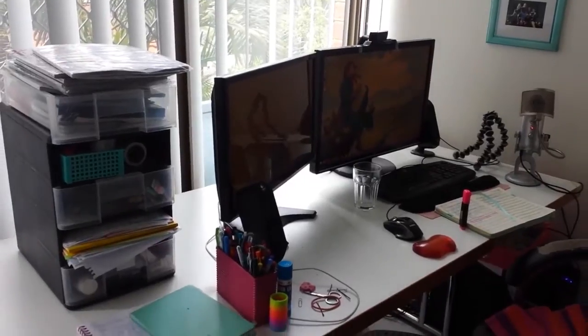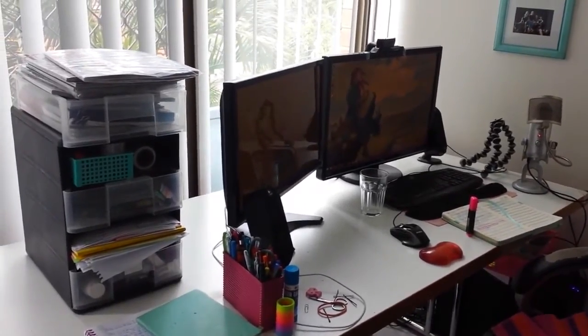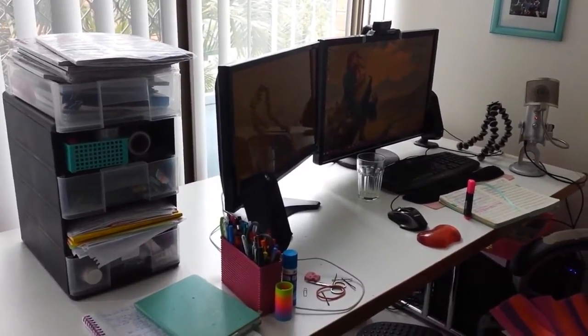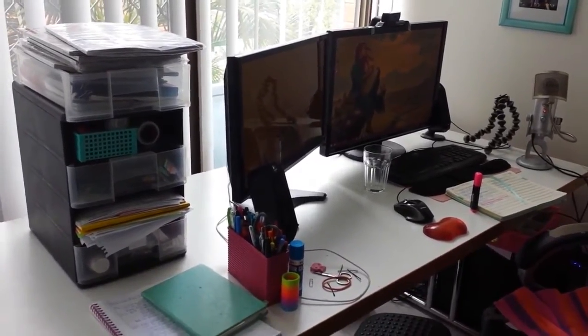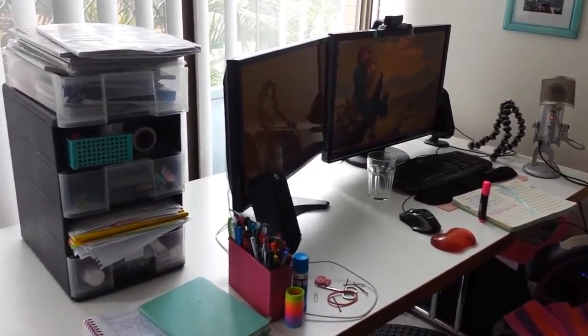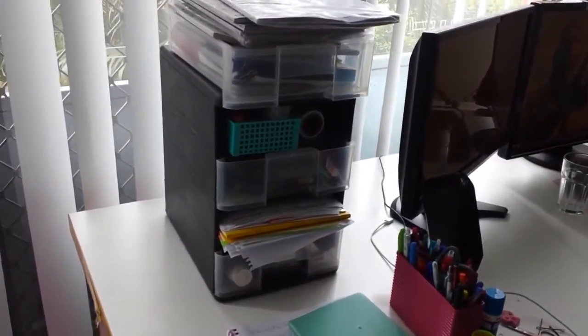So this is my little desk here. It's actually quite a big desk, so I'm very happy with the size. You can see I've got two monitors and a few crafty things on here, but not much. I'll show you — it's in this little drawer set that I've got.